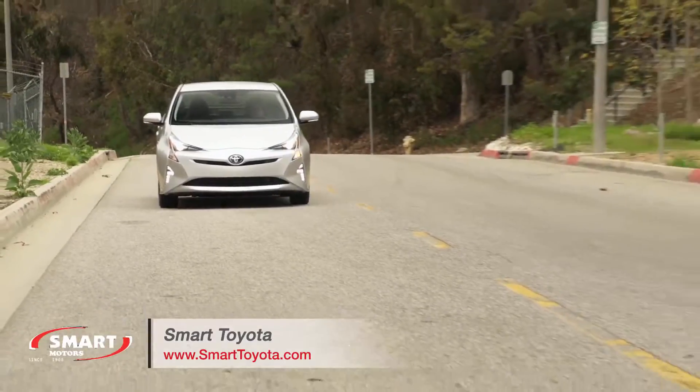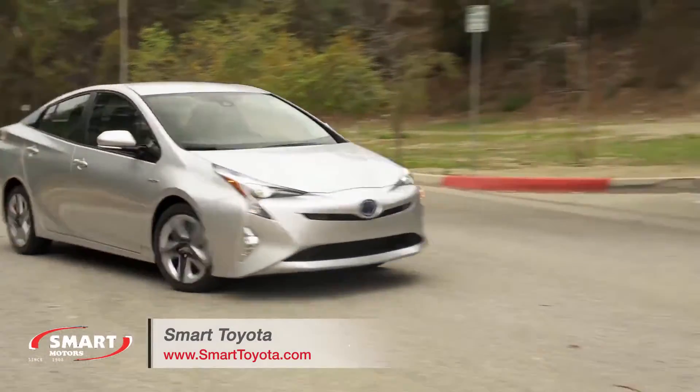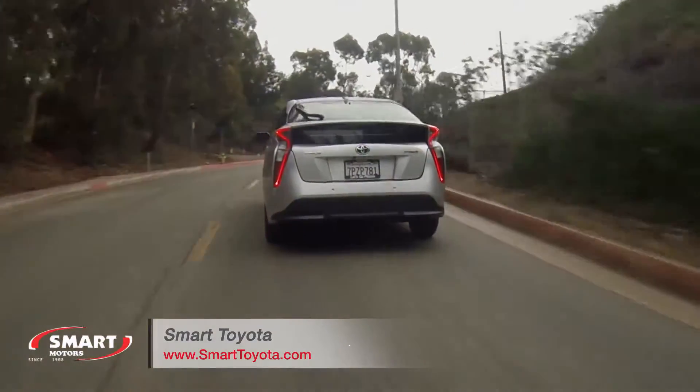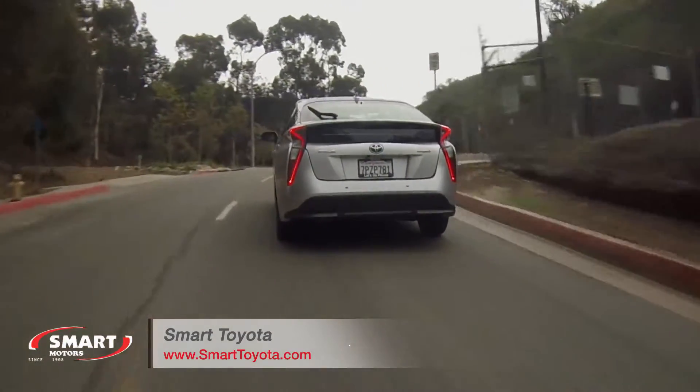The Prius is backed by a three-year, 36,000-mile basic warranty and a five-year, 60,000-mile powertrain warranty. Hybrid components are covered by an eight-year, 100,000-mile warranty.